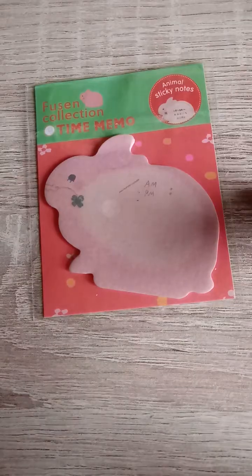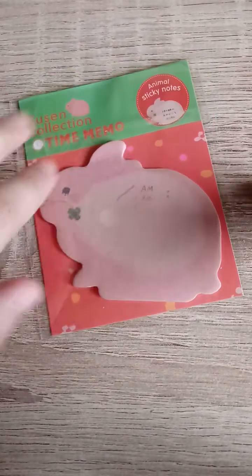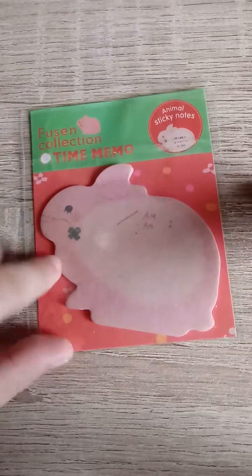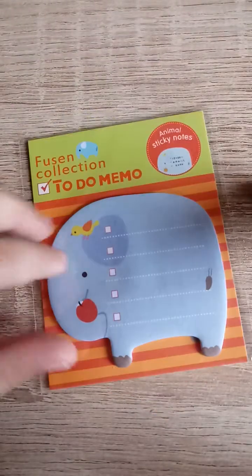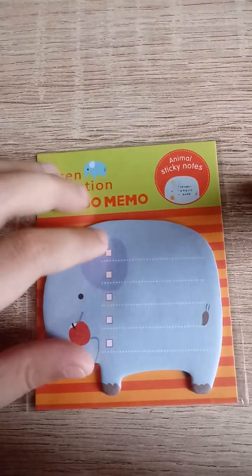Next we have three sticky notes. The first one is a time memo fussing collection — animal sticky notes. As you can see it's 8 PM right there and you can put your note on it. It's a little bunny and it says the instructions on the back. The next one is a fussing collection to-do memo — you can see 'to do' right here and you put like 'breakfast' and put a check on it.